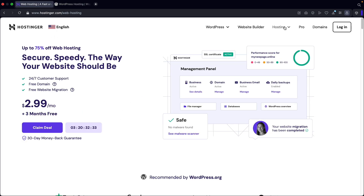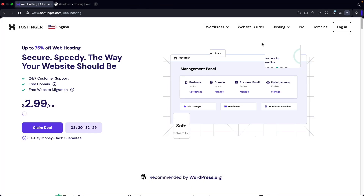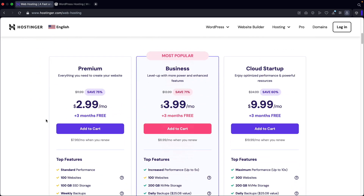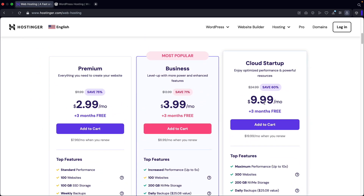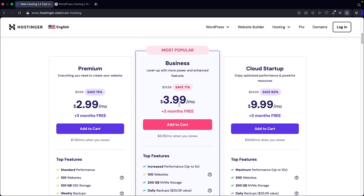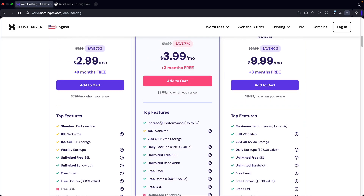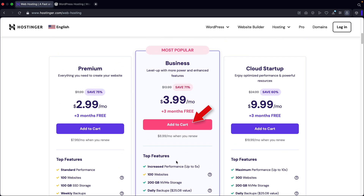Once you get here, at the top right under hosting, you're going to click on web hosting. Next, you'll click on claim deal. This will bring you to three different pricing options: premium, business, and cloud startup. I definitely recommend to go with business. Most people go with business because you get increased performance, NVMe storage, and you can host 100 websites with unlimited email and so on. It's honestly the best value for money. So right here, click on add to cart.